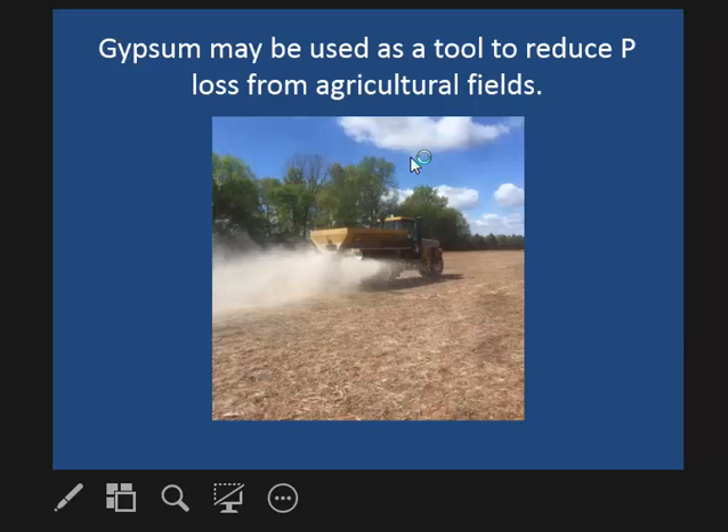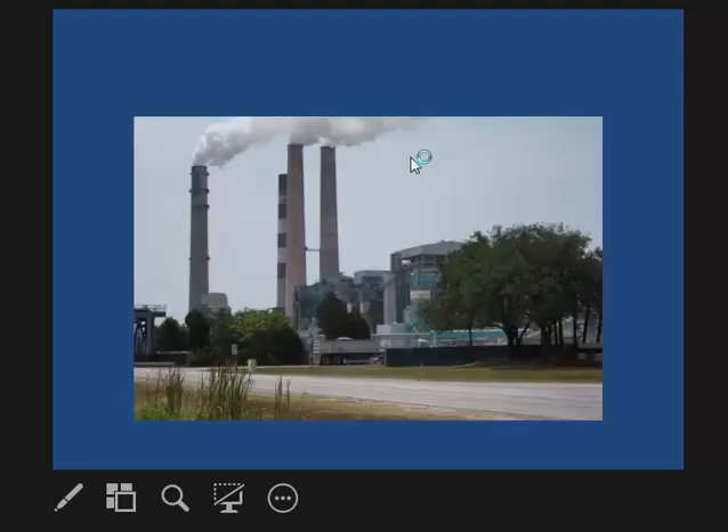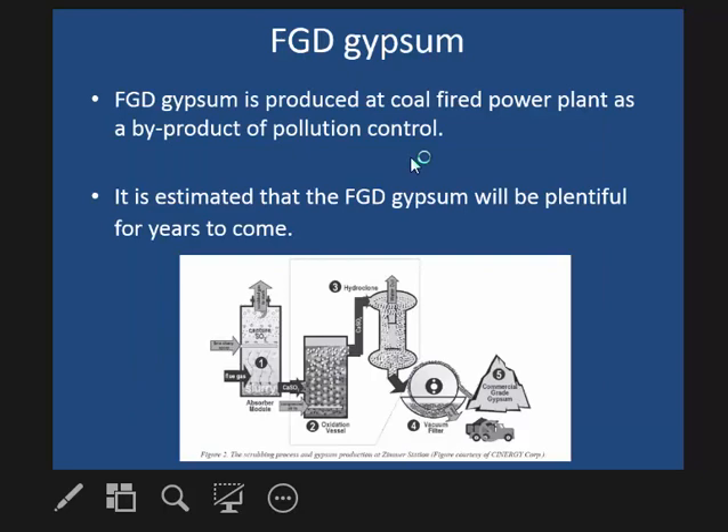Some of our research has shown that gypsum can potentially reduce phosphorus loss from agricultural fields. There are two main sources of gypsum primarily being sold to agricultural markets: mine gypsum and synthetic gypsum. The synthetic gypsum primarily comes from the byproduct of burning coal. In the electric power industry, they use calcium carbonate in their scrubbers to remove sulfur from the coal, and the chemical reaction produces calcium sulfate.